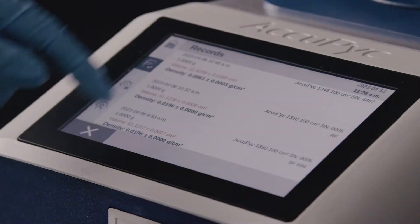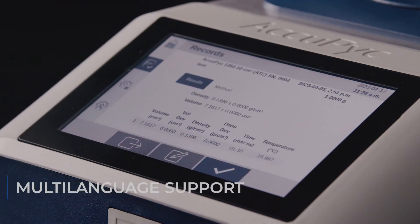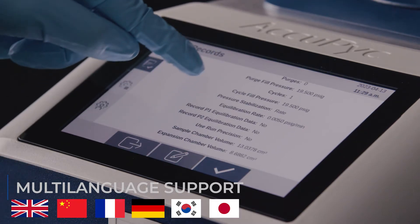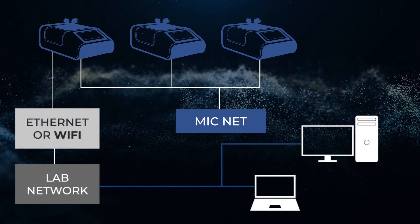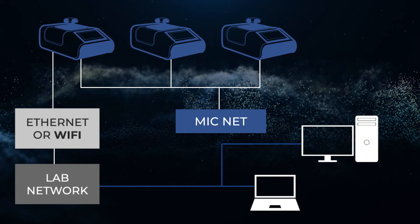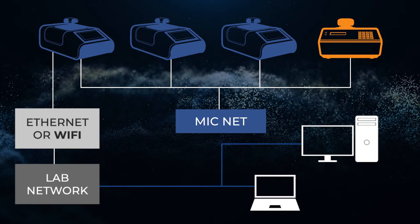The intuitive Breeze Touch interface makes the ACUPIC easy for anyone. Perform measurements, manage methods, and review results quickly and easily. Never hunt for a past result or worry that method settings are out of sync. The MicNet instrument-to-instrument network automatically saves and synchronizes results and methods across devices, including the ACUPIC in your lab today.